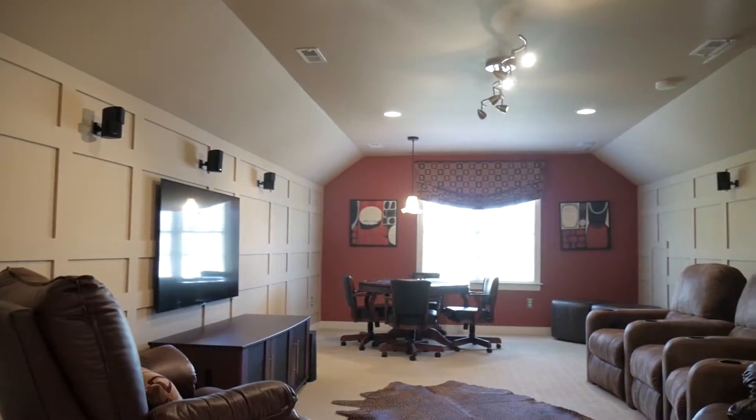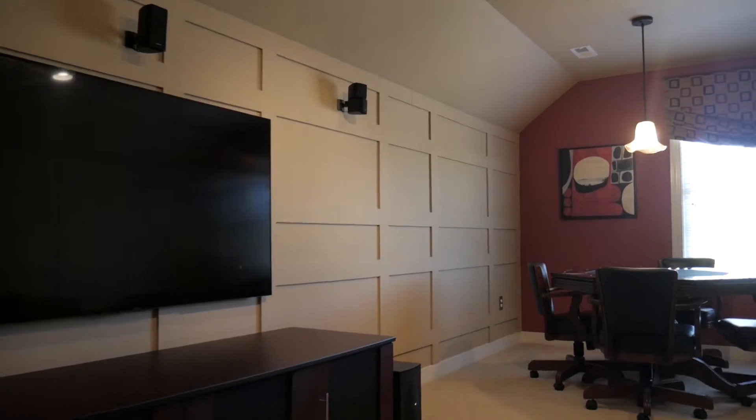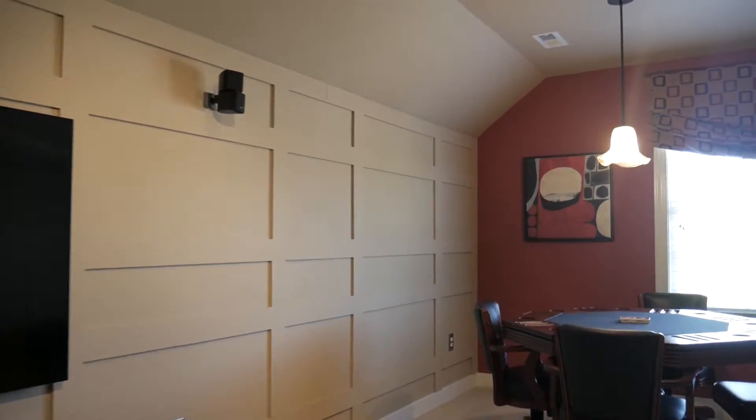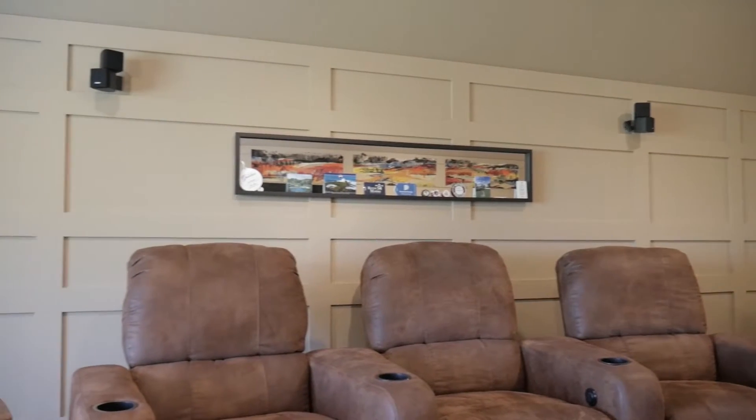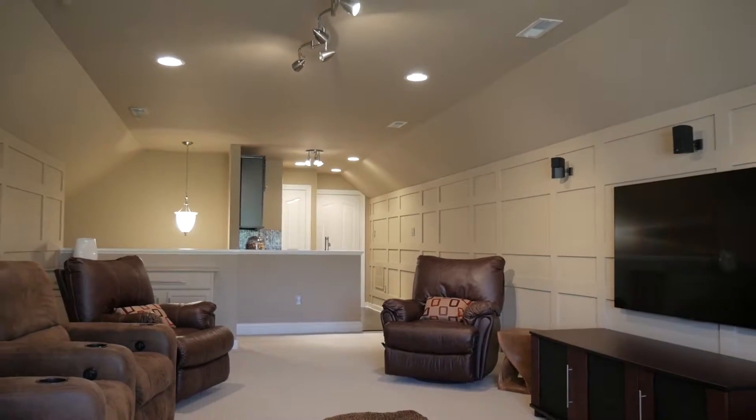The third floor is the perfect spot for a rec room or sixth bedroom. Complete with a wet bar with granite counters, designer flooring, and bathroom, this space is multifunctional and also has a separate HVAC system.